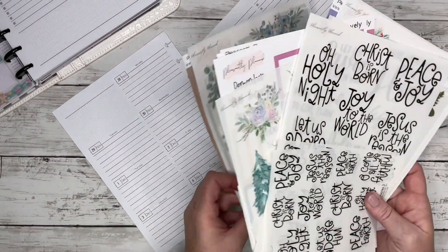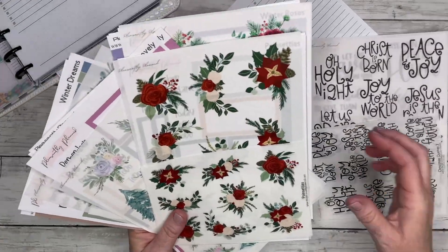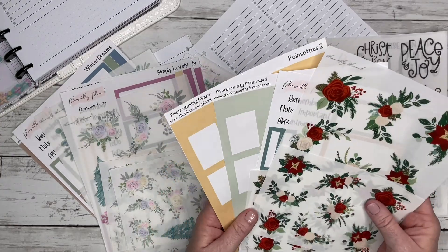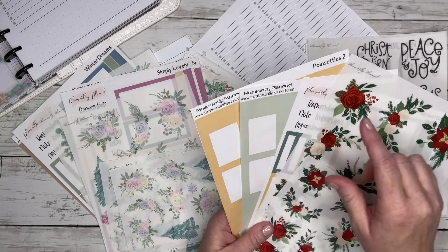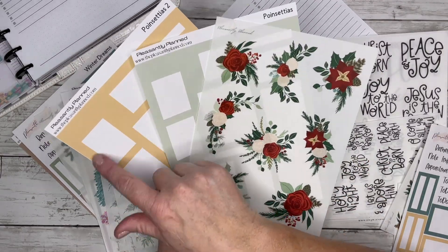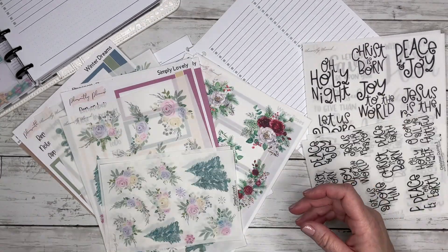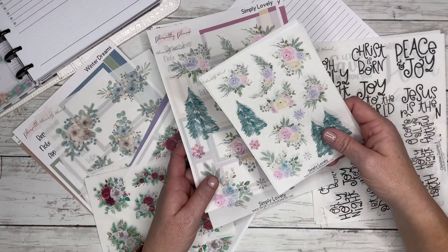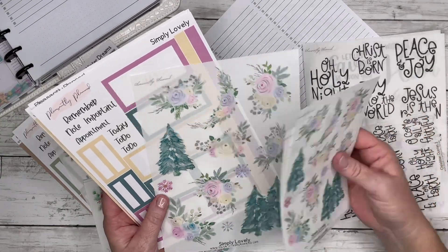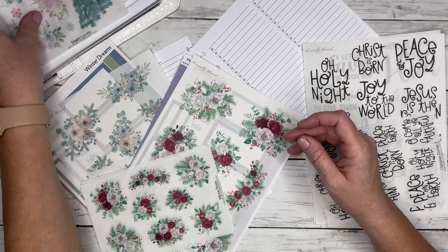I cannot believe it's already December, that is just crazy. So I have four new designs in my shop this week, along with two different Christmas quotes. We have poinsettias, the matching kit, and the matching colorful boxes. The reason I did yellow and green and not red is because the florals already have a lot of red — I wanted to bring out the other colors. And then we have 'Simply Lovely,' which I think I'm going to use today — just really pretty florals with some pretty evergreen trees in the background, along with the matching boxes and sticker kits.